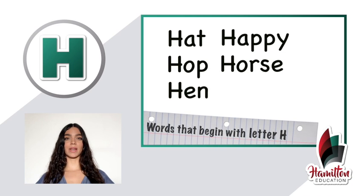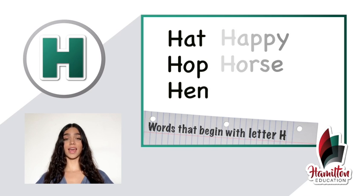Hoy vamos a aprender algunas palabras que comienzan con la letra H. The following words start with the letter H.